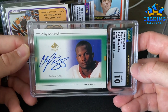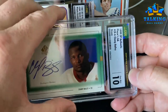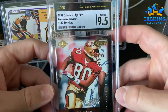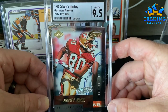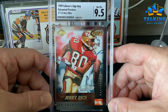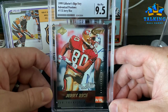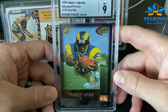Champ Bailey — this is his SP Authentic auto — gets a 10 for the card and a 10 for the auto. So 10/10 on the Champ. Happy with that. This is kind of an obscure card — I don't even know where I got it. It was in a binder I've had for 25 years since I was a kid. I think my dad's tile setter helper, Fred, gave me this binder with all of these, and some are in really nice shape, so I submitted this one.